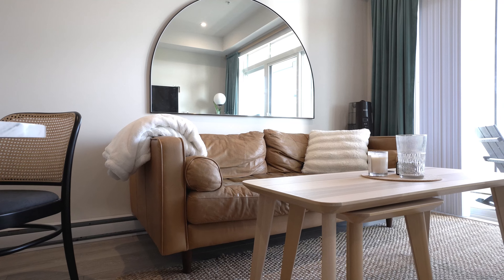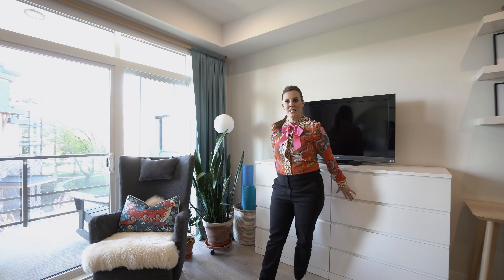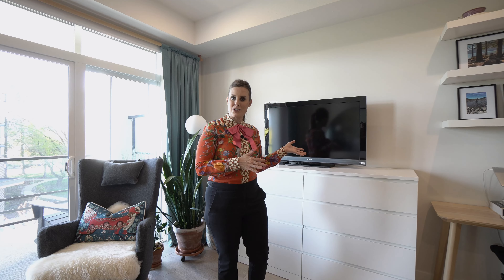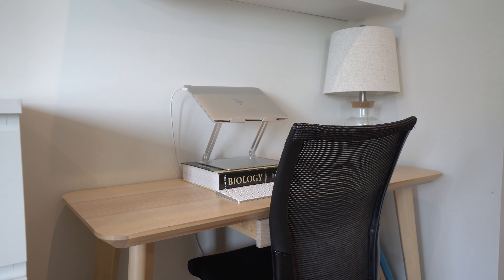It's such a great use of space — you still have a really nice large living room area. Something I love that the owner has done is that all the storage is nicely tucked away in here and it really just looks like your TV cabinet.